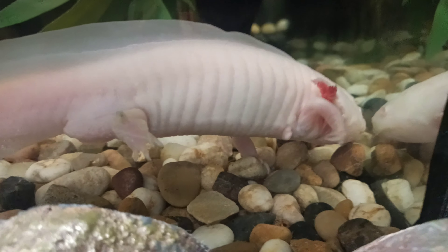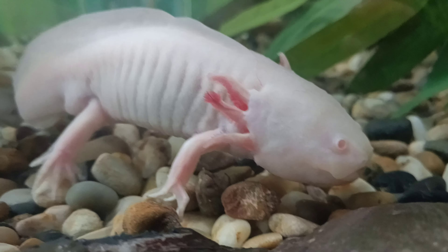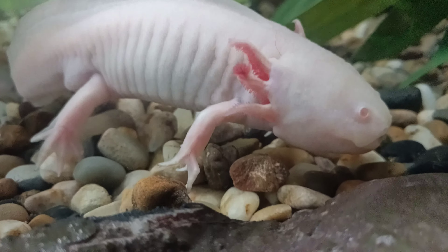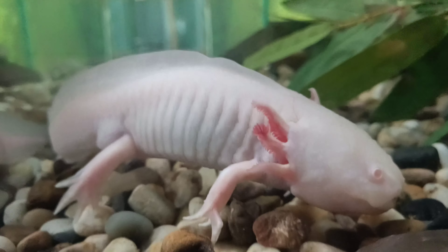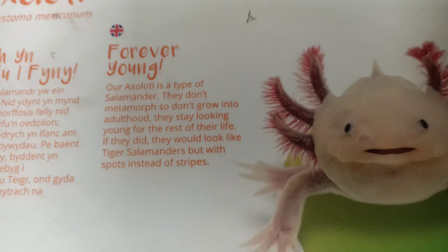Oh look at this big fish here. This is a weird looking fish, have you seen this one? Yeah, they can regrow their limbs and stuff — that's pretty cool. Let me have a look at it. They stay as like babies or something.